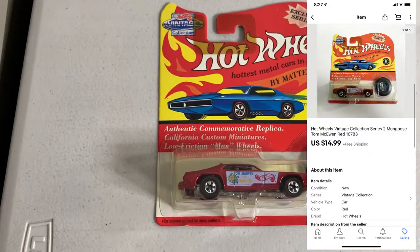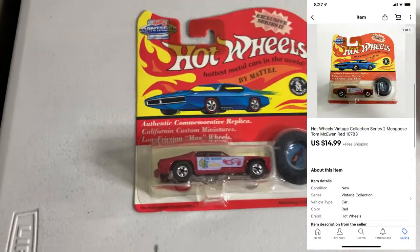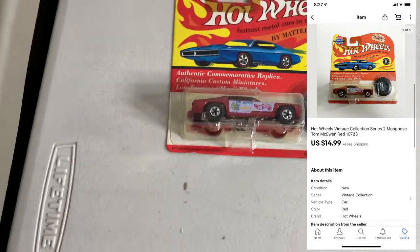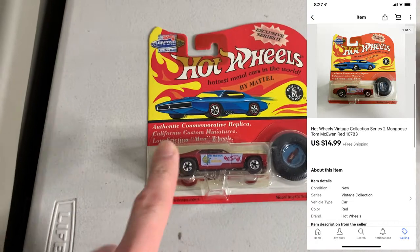Next up, sold a Hot Wheels, one of these vintage collections. This one ended up selling for $14.99. I paid $1.19 for it and I'm pretty sure I have a bunch more of these I can list, so not too bad.